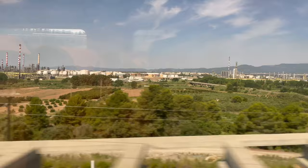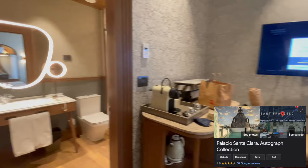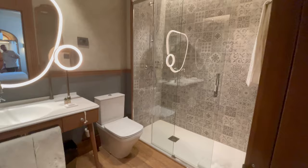We took the train from Barcelona to Valencia. It took two hours and 45 minutes and cost 52 euros. There was some sort of fire at our original hotel so we got upgraded to the Palacio Santa Clara Autograph Collection. The room was beautifully decorated and super comfortable, with a rooftop pool and a bathroom with two showers.